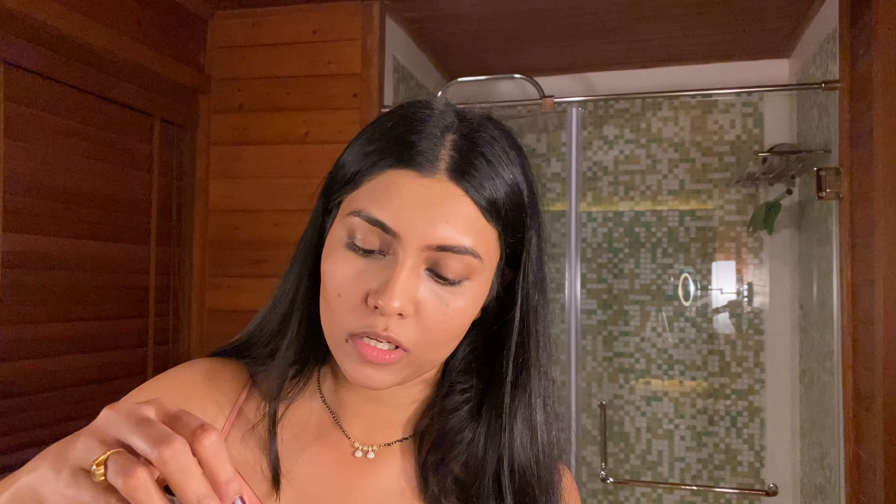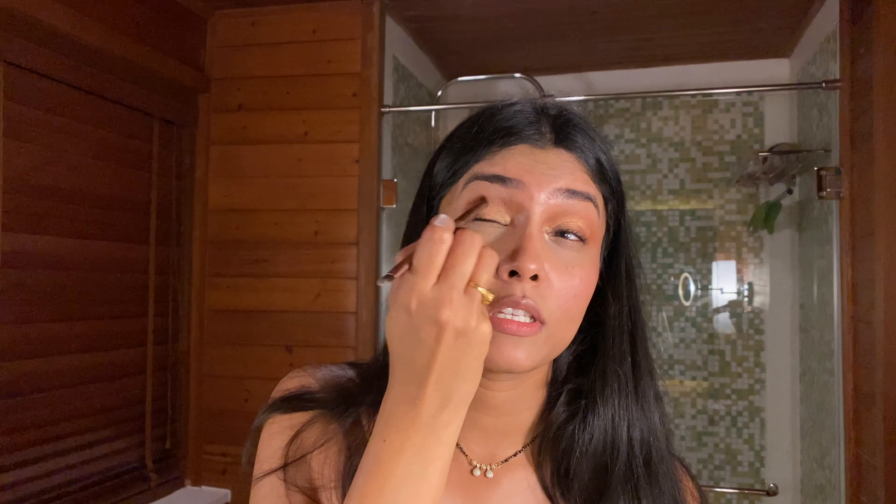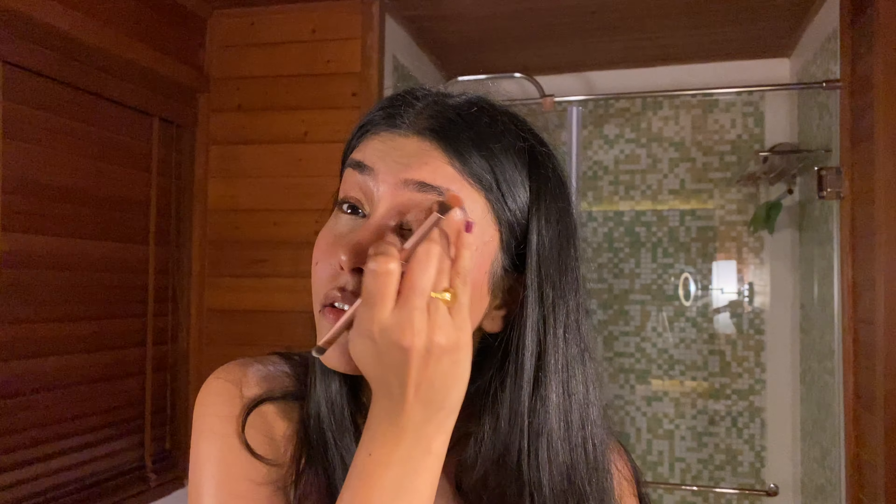Then I'll use the blush — this one is by Body Shop as well — just to add a pop of color. It does make a huge difference. Curling my eyelashes, this one is my Huda Beauty. Just dabbing it with the finger, not taking any new color, just making sure everything is nice and blended and seamless. Once I'm happy with that, I'll put a little bit of highlighter under my eyebrows.